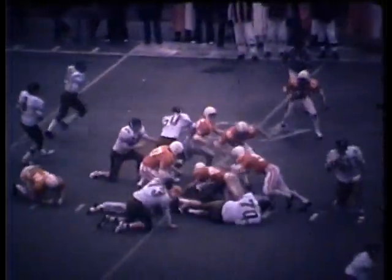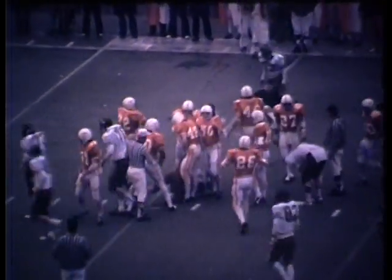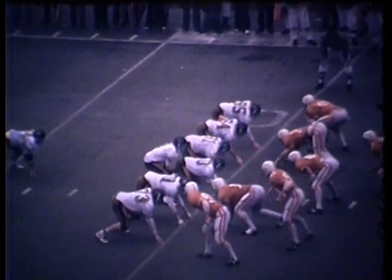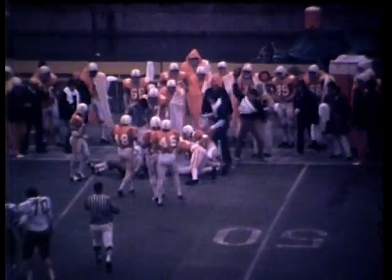Leigh is set. O'Rourke gets the call and Jamie battles his way to about the 41-yard line of Vanderbilt. Slot back to the short side. Here's the pitch. Sadler turns the corner, out to about the 47.